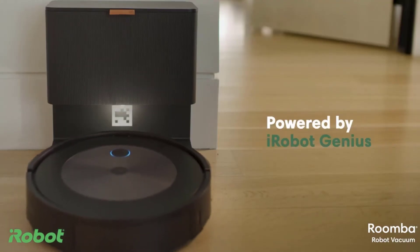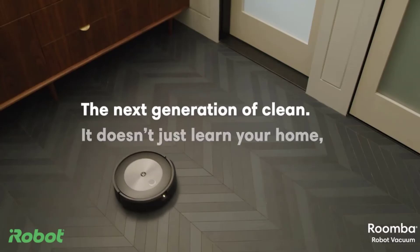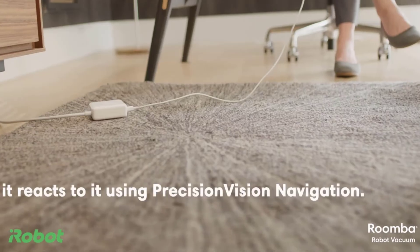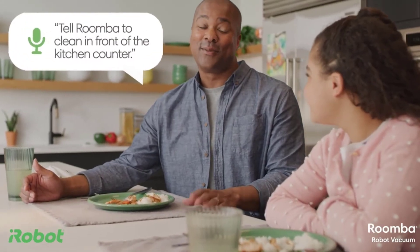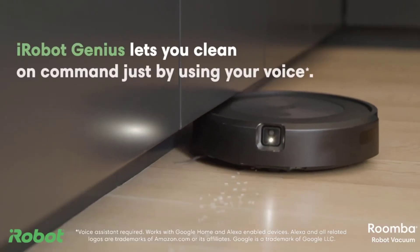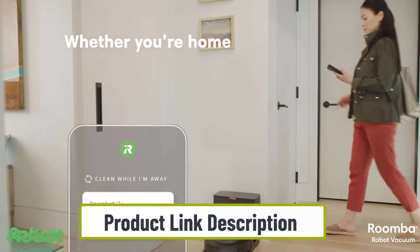This robot vacuum is a terrific alternative for pet owners when it comes to pet hair. The iRobot Pet Owner Official Promise is included with this smart vacuum — iRobot will replace your Roomba j7 Plus for free if it fails to avoid pet waste.